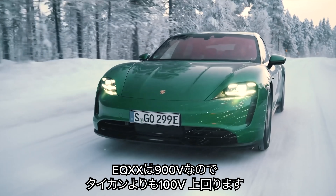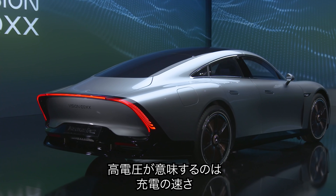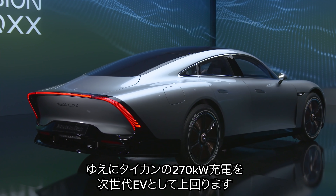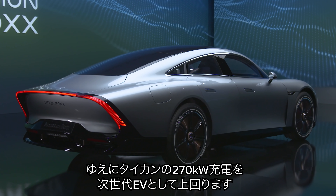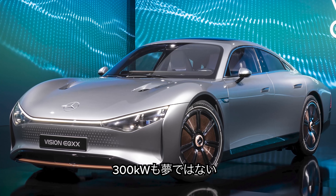That's 100V more than a Porsche Taycan, which does 800V. And high voltage means fast charging. The Mercedes might be aiming to beat the Porsche Taycan's 270kW maximum charging rate with its next-generation EVs — you could even be getting 300kW.